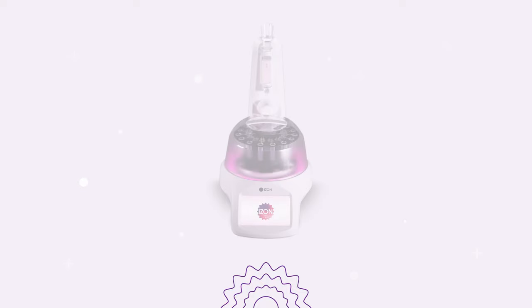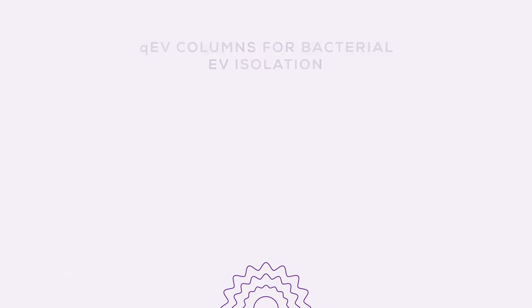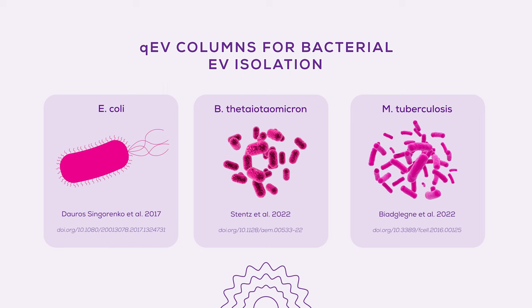Enhanced with automation capabilities via the automatic fraction collector, QEV columns offer great reproducibility and quality. The QEV range caters to a wide array of sample loading volumes, from 150 microlitres to 100 millilitres off the shelf, and even larger volumes through custom solutions. QEV columns have already demonstrated their efficiency in isolating EVs from various bacterial species and strains.